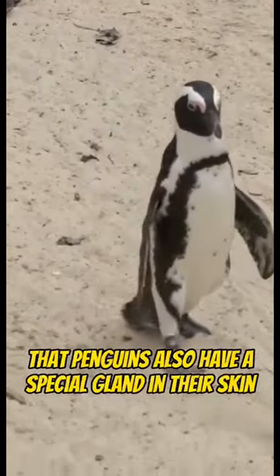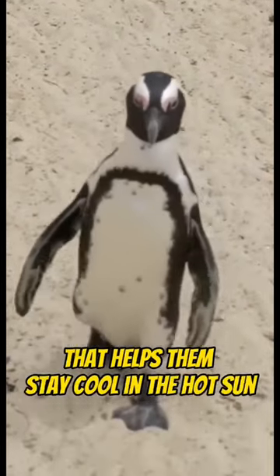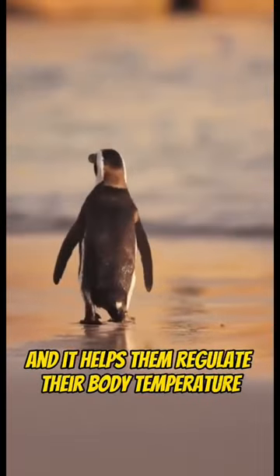But did you know that penguins also have a special gland in their skin that helps them stay cool in the hot sun? It's called the superorbital gland, and it helps them regulate their body temperature.